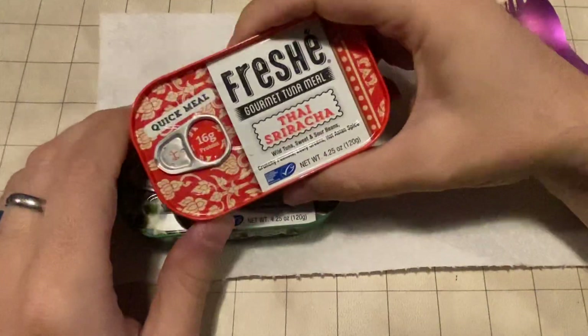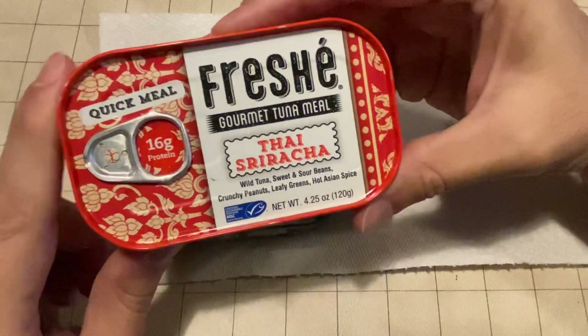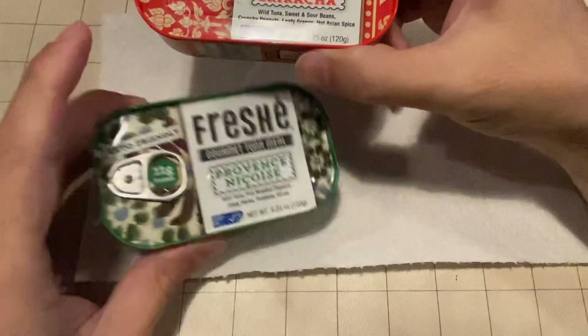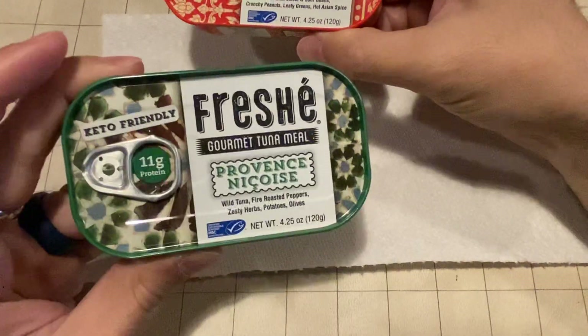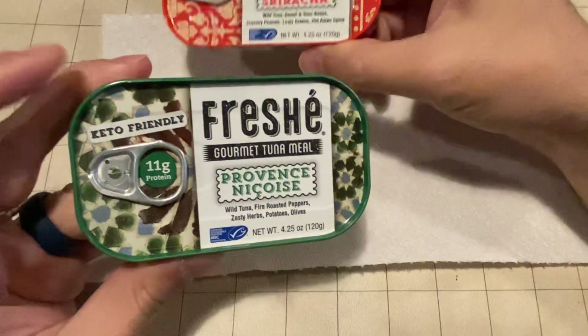Hey everyone, how's it going? I got a little bit of a different tasting video today. So these are Fresh Egg quick meals. As you may know, I'm diabetic and I try to stick with a low carb diet because of it.